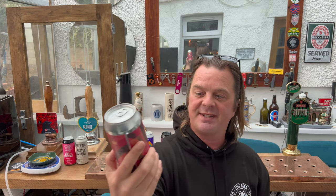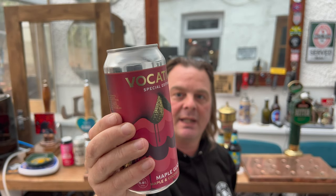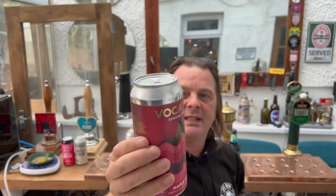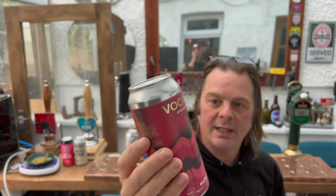I'm really looking forward to this one — Vocation Special Edition Maple Glaze Maple and Coconut Stout, 6.8% ABV, 440ml can. Rich, decadent, velvety. A sumptuous stout brewed with rich chocolate malt and oats, topped off with golden maple and subtle hints of coconut. Tap into the indulgent flavour of nutty, caramelised maple sugar in this decadent and velvety stout, rounded out with delicate, fragrant coconut. Doesn't that sound really good?